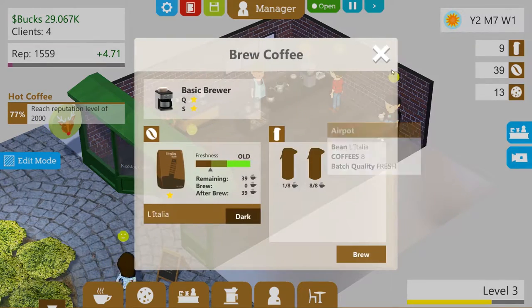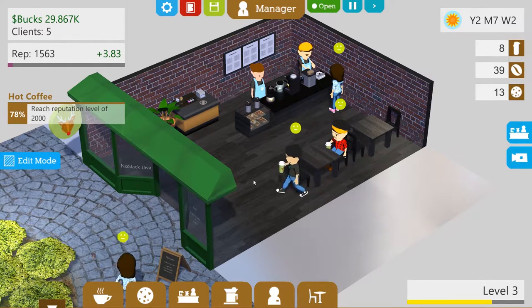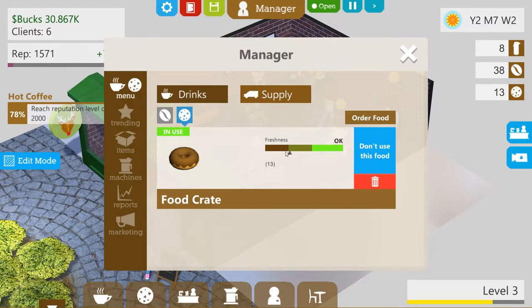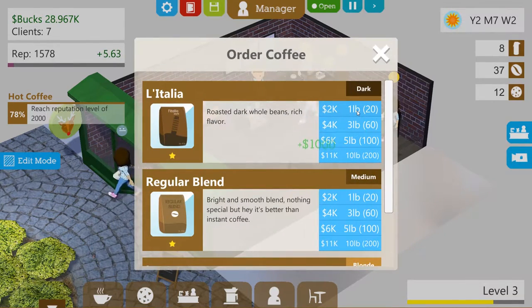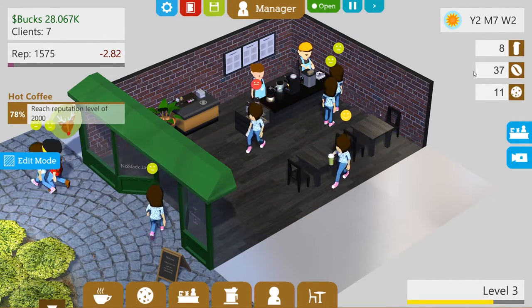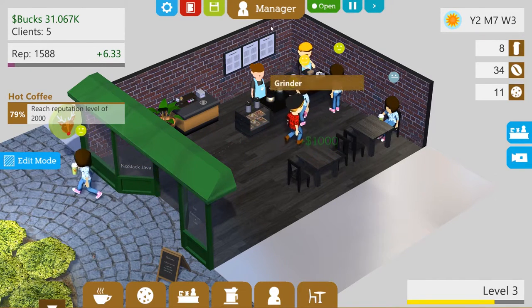Hope you guys had a great holiday - if you wanted video games and all that, I hope you got exactly what you wanted. We're looking good at 30,000 bucks and reputation is going up. But our quality is getting into the not-so-fresh level, so let's order more food. We also need new coffee - let's go back down to just the 20-serving bags because our quality is going downhill. A customer complained it tasted like it was from a week ago. We still have 35 left over here, so that was kind of a waste ordering all that extra coffee.